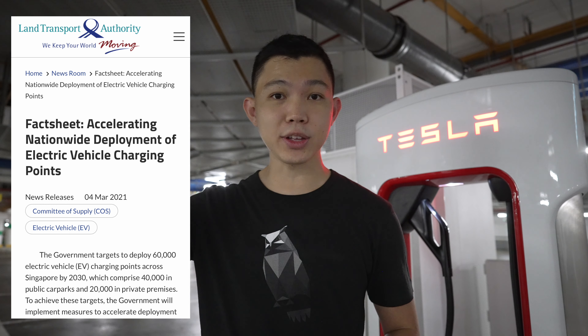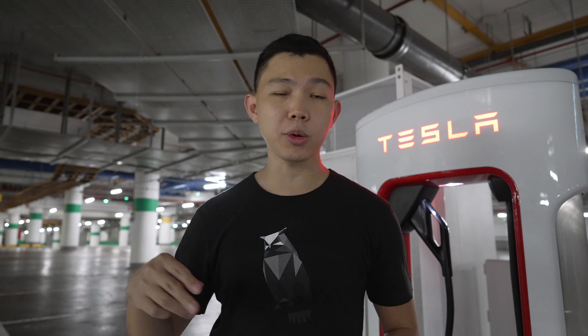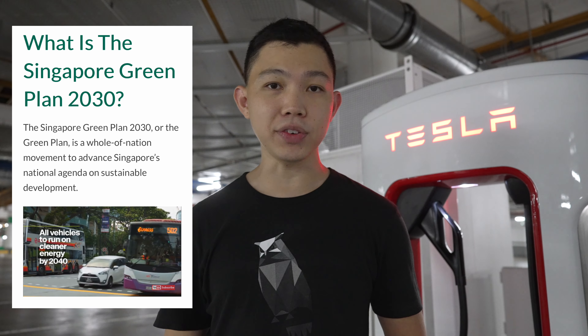At the same time, the LTA plans to install 60,000 new EV chargers in Singapore by 2030. 40,000 of these will be in public car parks, and another 20,000 will be in private locations like condos, offices, and shopping malls. This is an initiative as part of the Singapore Green Plan 2030 to eventually phase out internal combustion engine vehicles.